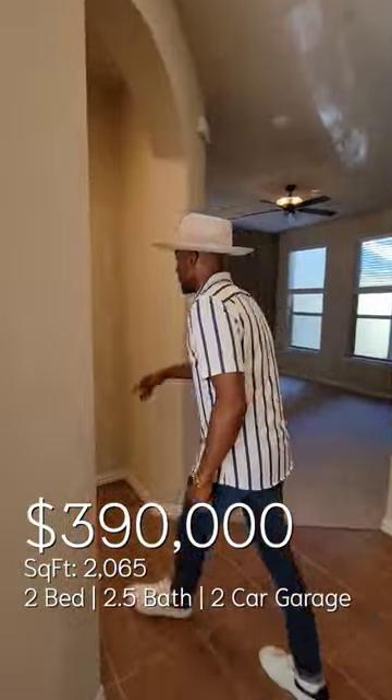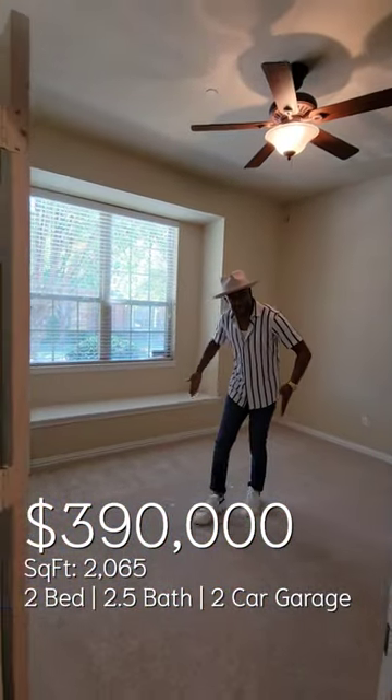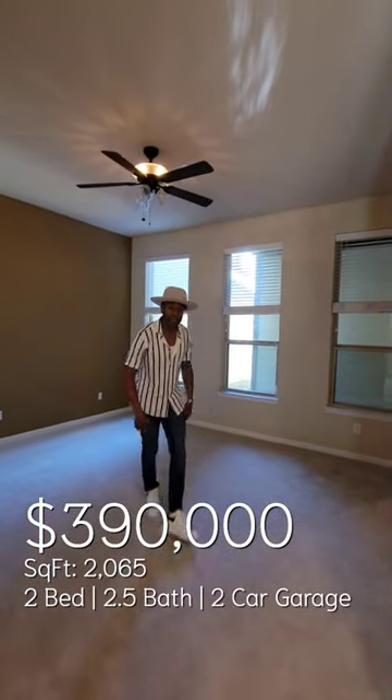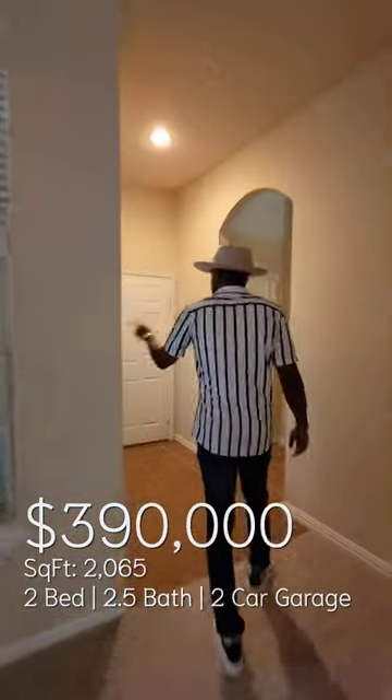Here you have your foyer, full bath, first bedroom — which you can get a queen-size bed in here comfortably — closet. Here we have an amazing flat space, which can be used as a bedroom or living room, closet, outdoor area, two-car garage, another closet.